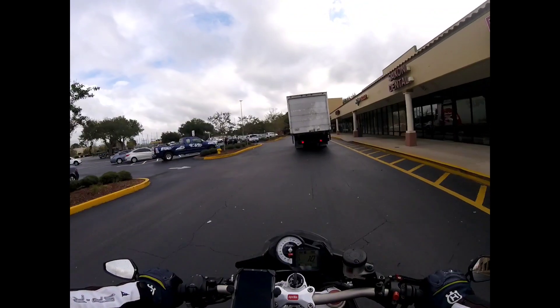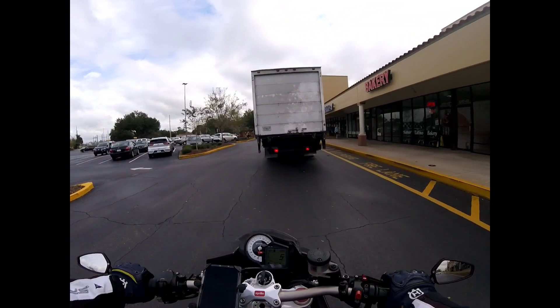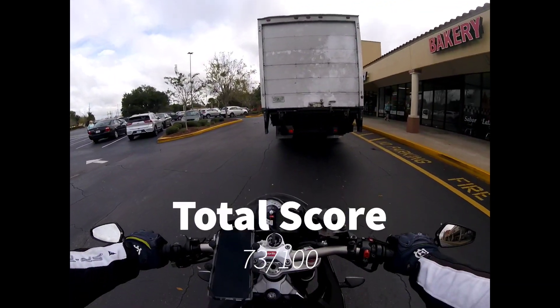Let's sum up all of the scores. With a daily score of 33 and a performance score of 40, this bike is going to receive a total score of 73 out of 100.